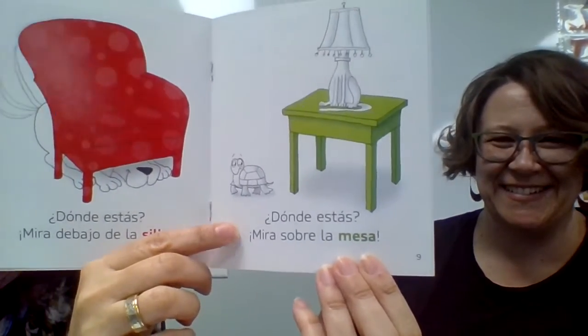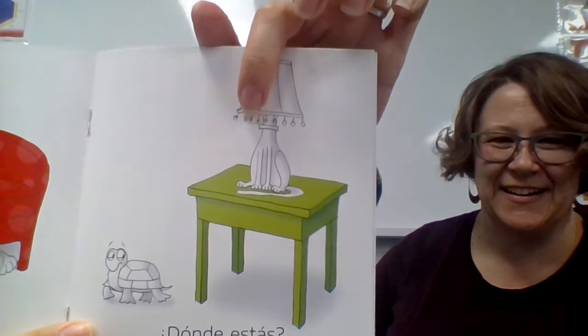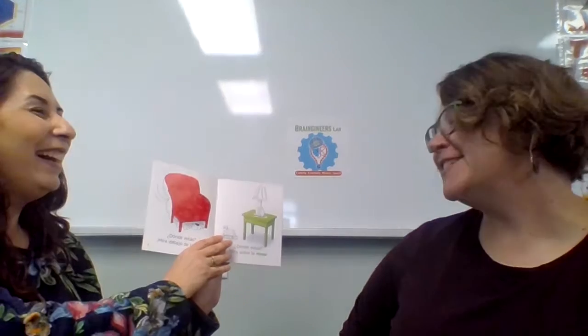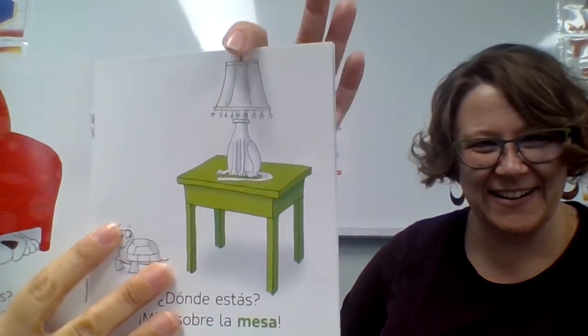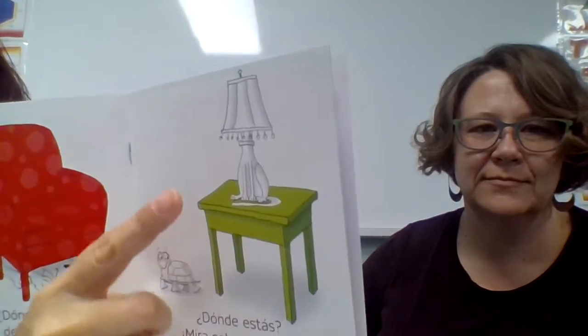I see something really funny happening — I'm going to zoom in so you guys can see. That's a clever cat — gato muy listo! At first I thought it looked like a lámpara, which is lamp in Spanish. But then I was like, wait a minute — that is not a lamp. Silla is de color rojo, and la mesa es de color verde.